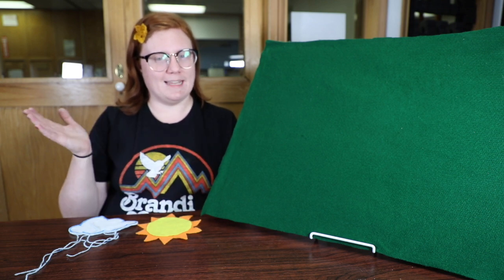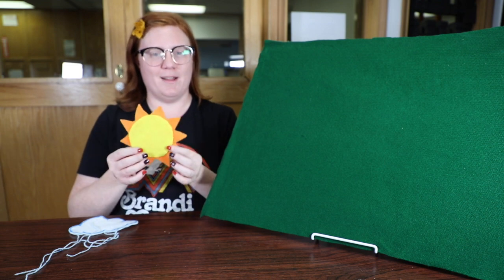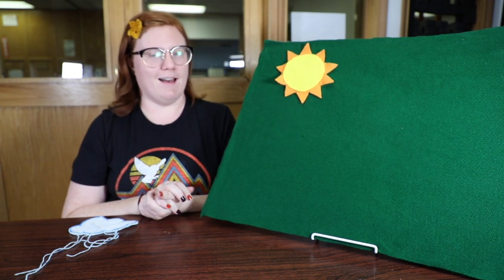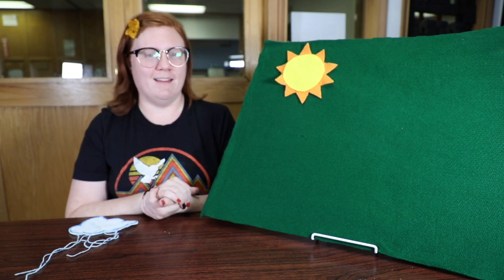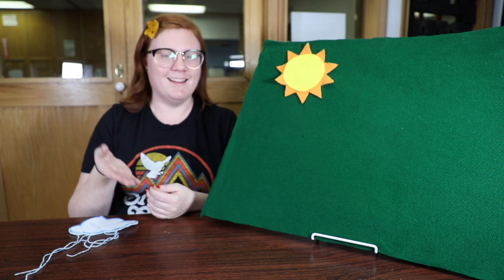Today we are talking about the weather. We are going to say, ¿Qué tiempo hace hoy? That means, what is the weather today? We're going to start with the sun. When the sun is out, you would say, hace sol — it is sunny. And if it's sunny, it's probably also calor, it's very hot — hace calor.